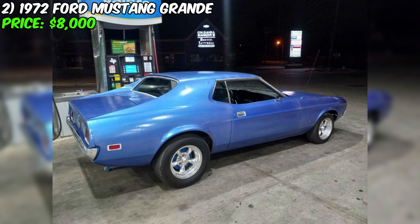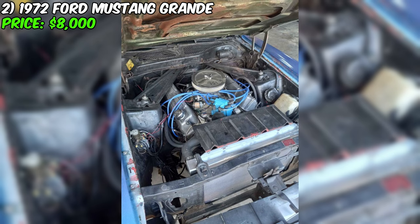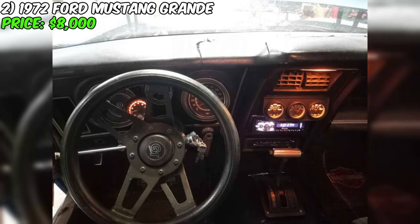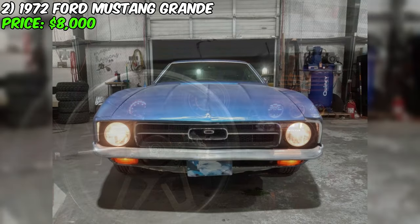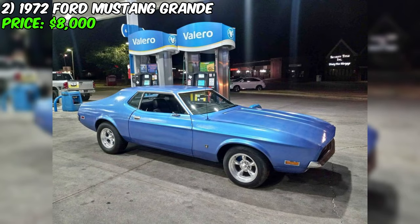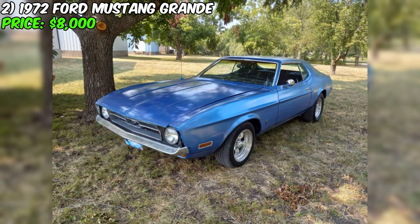However, like many classic vehicles, it does come with its set of challenges. The Mustang's engine, though formidable, leaks oil and is due for a pull-out and reseal. In anticipation of this, all necessary gaskets and a brand-new oil pan have been thoughtfully provided in the trunk. The paint job is candidly described as trash — a poorly executed attempt at bodywork implies a new coat of paint is essential. Despite these shortcomings, the Mustang's character is undiminished: a rugged beauty with a beastly heart, waiting for the right owner to revive its full potential.